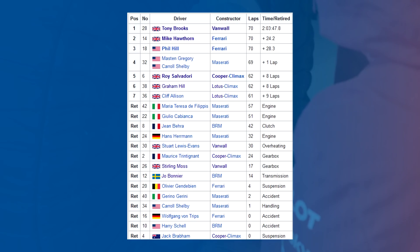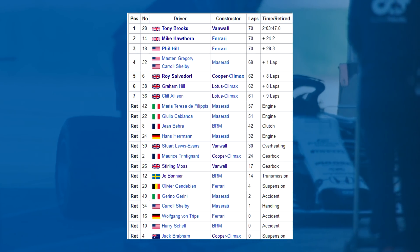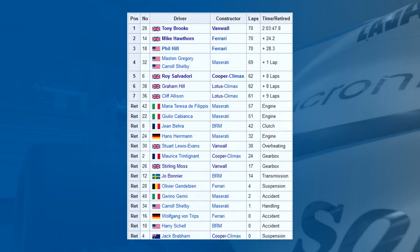Only seven cars finished that 1958 race. While three cars retired due to accidents, the others retired because something went wrong on the car — engine, clutch, gearbox, transmission and suspension all breaking as the cars ran full throttle over the bumps too often for those parts to handle.